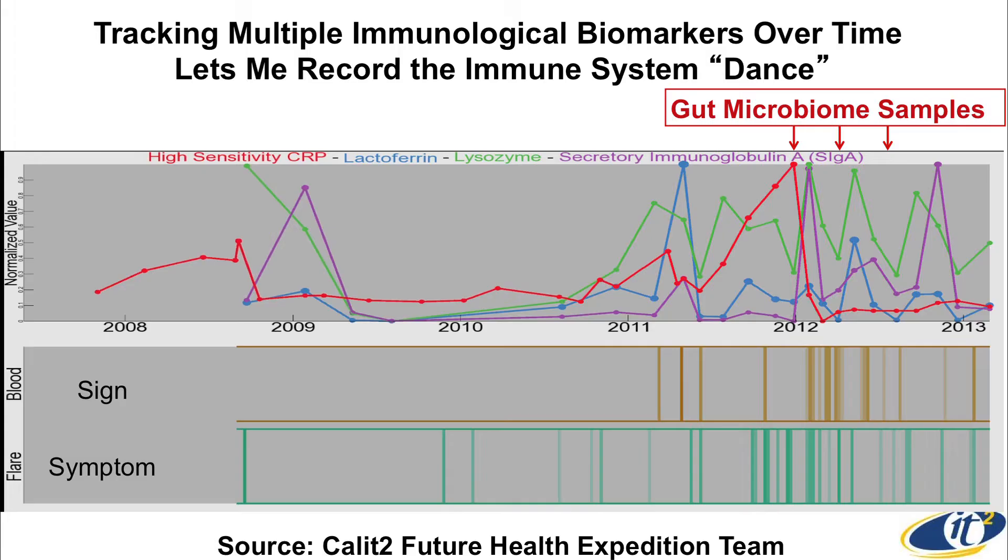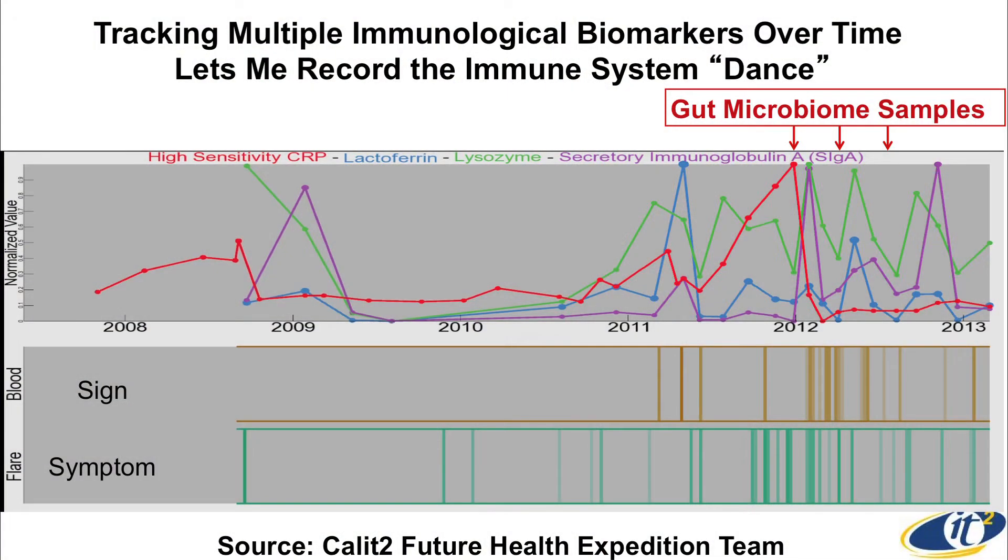If you normalize those curves and lay them on top of each other, you all of a sudden see this envelope of what I had been feeling in terms of symptoms — I kept track every day of what my symptoms were and organized them by week, each bar a week wide on a zero-to-five color scale. The amazing thing is that these components of your immune system are not at all in phase with each other. They're in some sort of odd dance — the lysozyme is attacking gram-positive bacteria, the neutrophils are taking away iron from the bacteria.